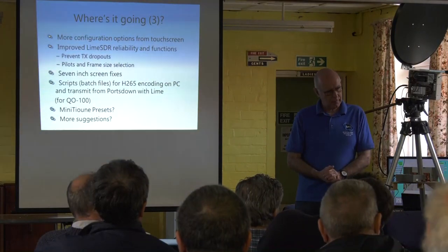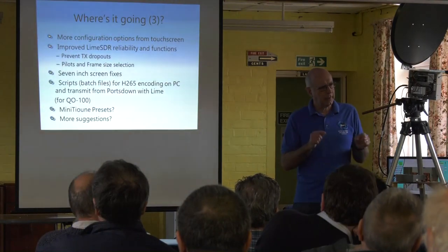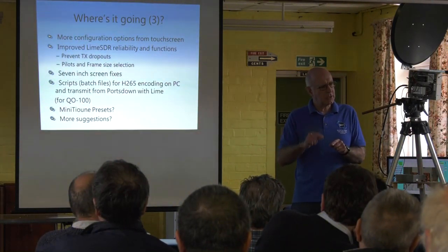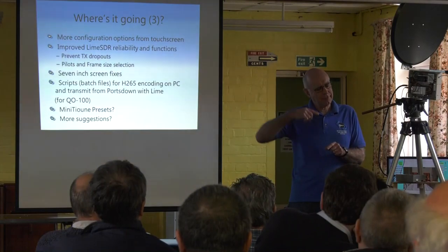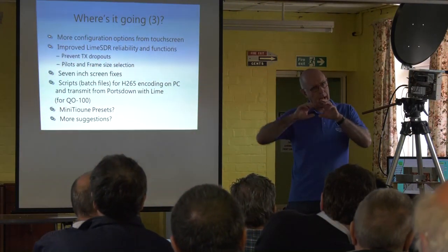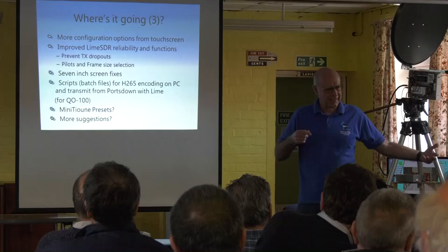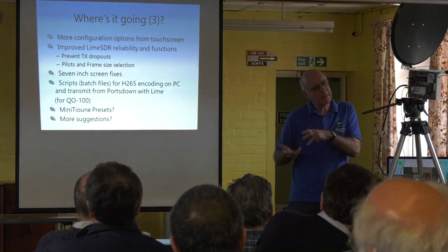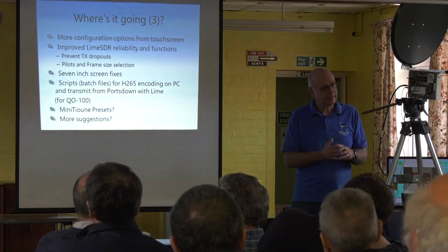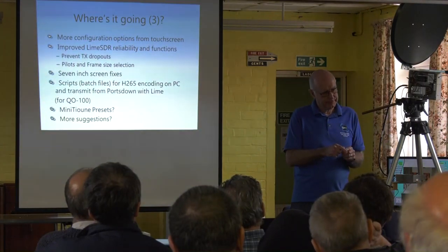One suggestion: to be able to play out transport stream files from a USB stick. Is that possible? It is certainly possible. The issue is how from a touch screen do I select which transport file to play. I have the idea of a screen function that takes a list — looks at the disk, sees what's on it, and lets you select the right one from that list. Once I've got that screen function working, yes it's a possibility. You can currently do it with a file on the SD card but it has to have the right name.